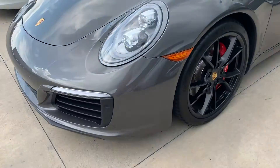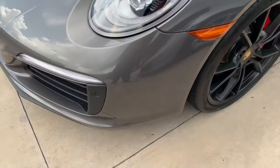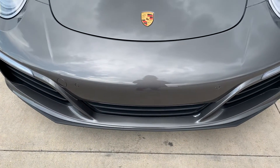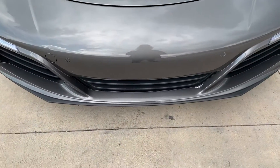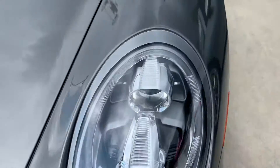We do have a clear bra on this vehicle and it is 24 inches up the front, so hopefully the whole front end has been protected against rock chips. If there are any, they could potentially have gone through to the paint. We don't remove a clear bra, especially one this new and this nice, but it looks really good. I don't see anything jumping out at me in the way of rock chips on it right now.